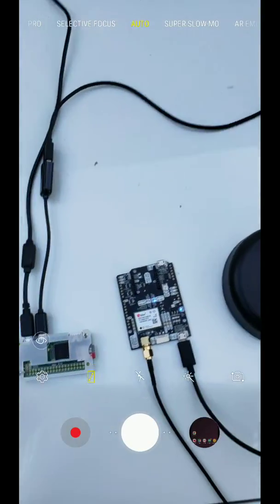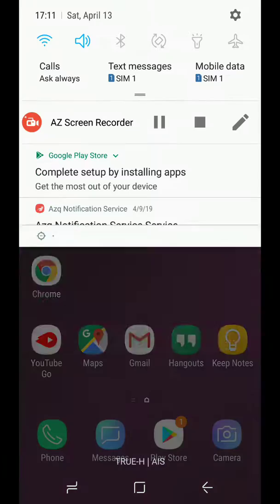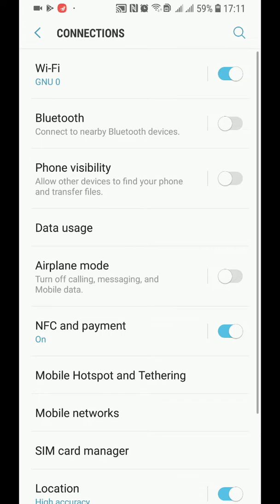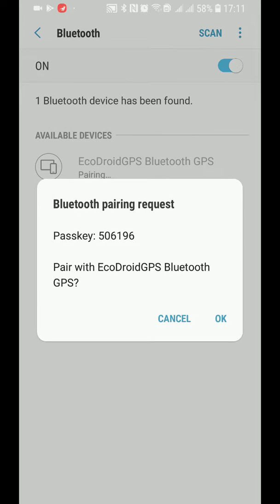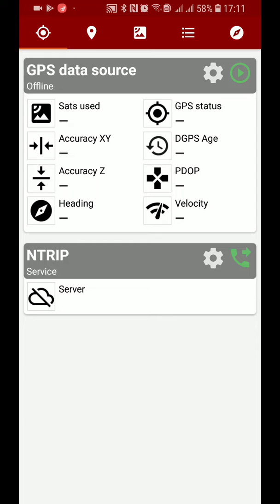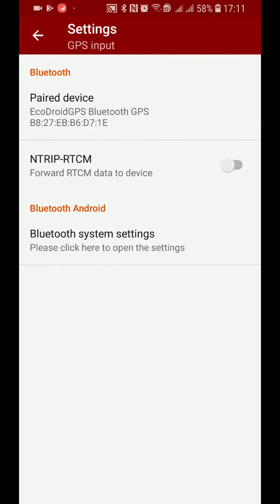Let's show how it's working right now. We go to settings and turn on Bluetooth, and it scans for Bluetooth devices in the area. It's found EchoDroid GPS — let's pair with it and press OK. It's paired now. Let's try connecting to it using the popular GNSS Commander app. We choose GPS input, select Bluetooth, and it's found the device.